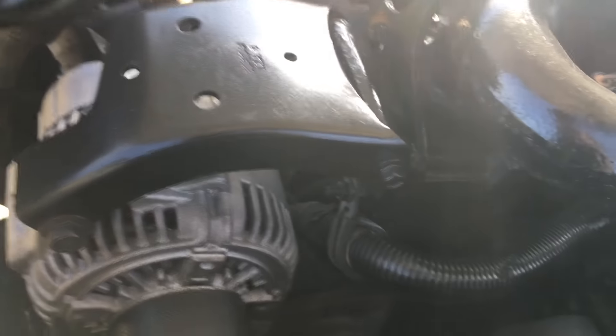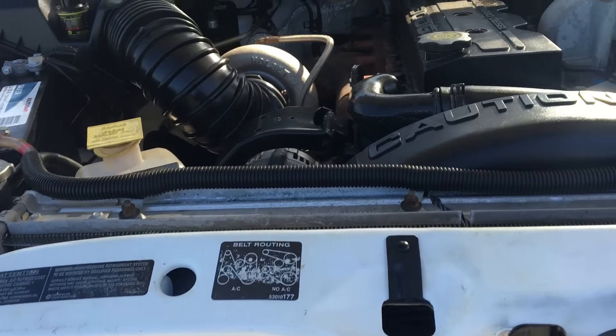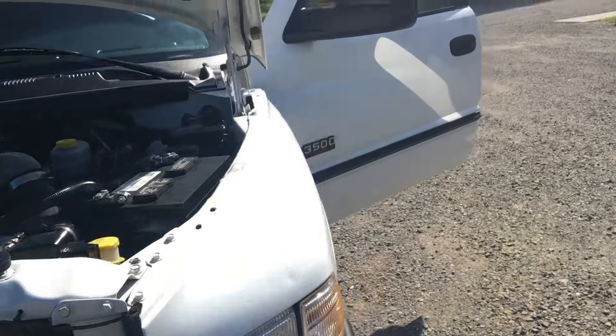Completely resealed, low mileage engine — 78,000 miles, ready to go. AC works, everything works. Alignment's been done — the whole nine on this truck.